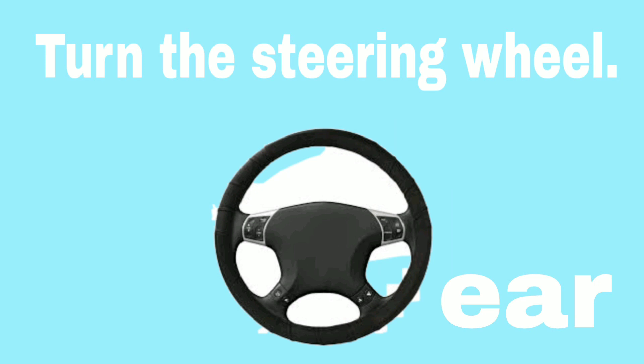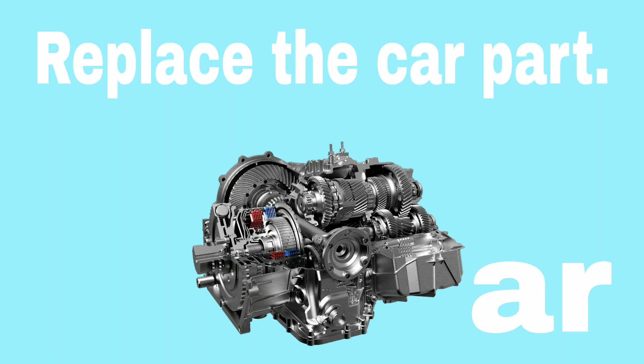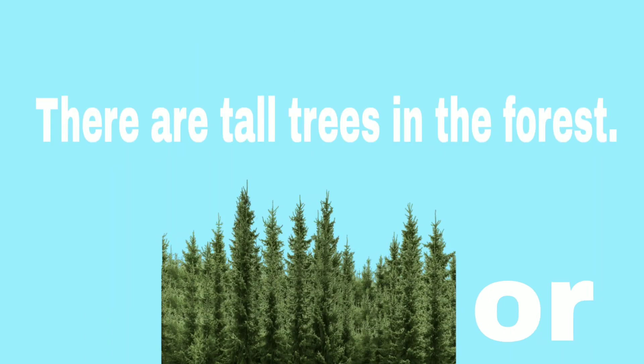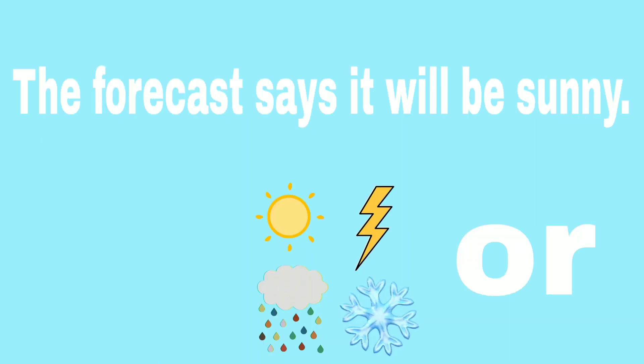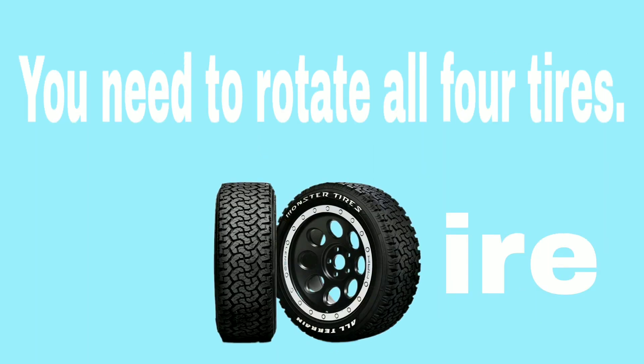Turn the steering wheel. Clean the shopping cart. Replace the car part. There are tall trees in the forest. The forecast says it will be sunny. I have one quarter. You need to rotate all four tires.